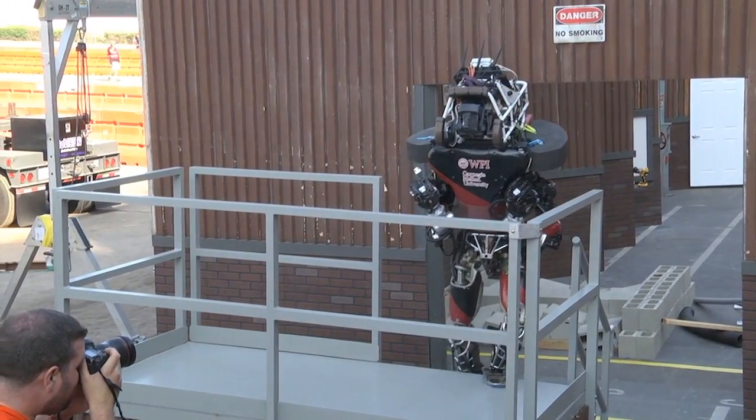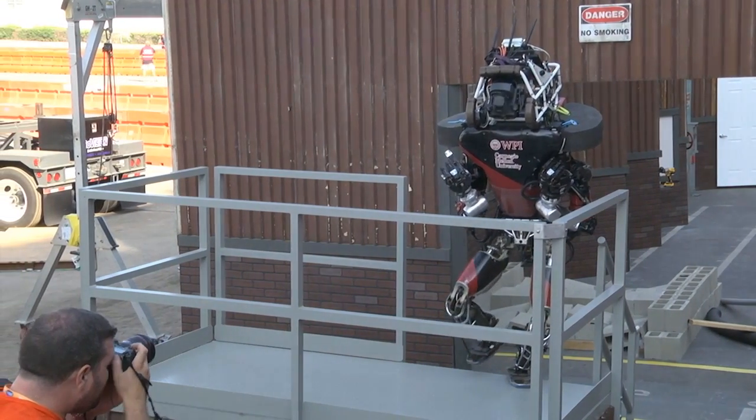Completed all the tasks yesterday, seven points. It earned 47 minutes 59 seconds.